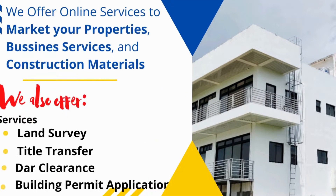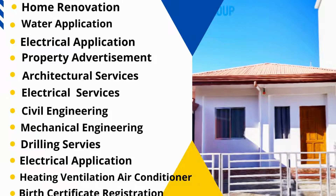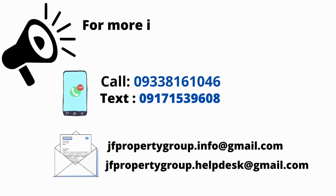We offer online services to market your properties, business services, and construction materials. We also offer land survey, title transfer, building permit application, home renovation, water and electrical application, property advertisement, architectural services, civil engineering, mechanical engineering, drilling, surveys, heating, ventilation, and air conditioning. Search www.jvpropertygroup.com for more information.